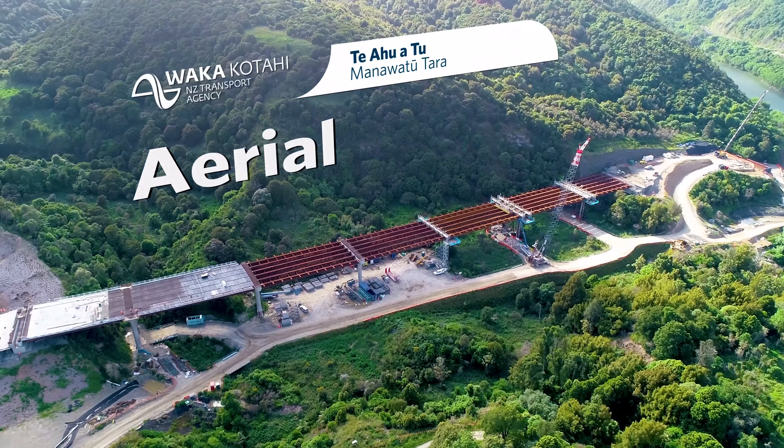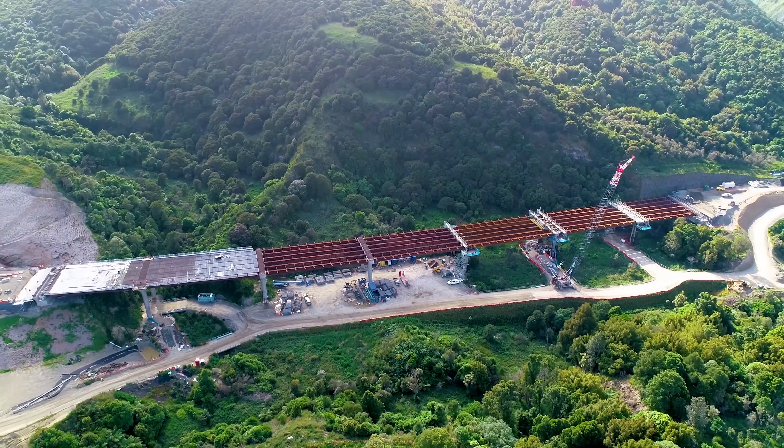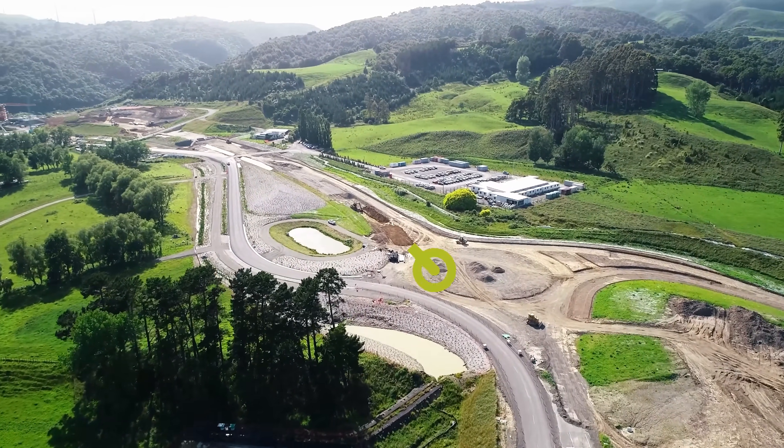Kia ora and welcome to the last flyover of Te Ahu Aturanga, the Manawatu-Tararua Highway of 2023. I'm Tony Adams, the Project Director, and I'll be taking you through the flyover today.